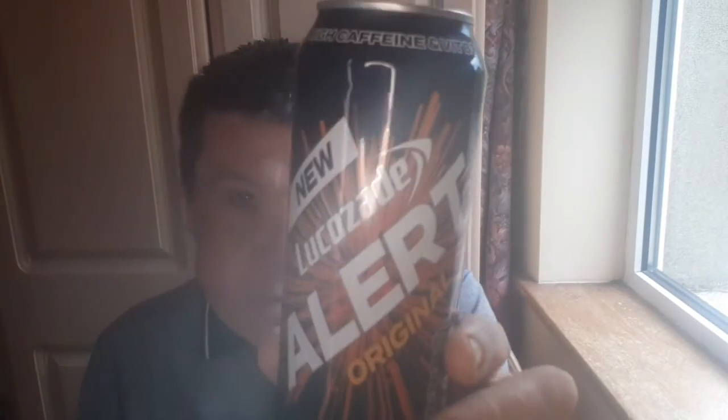Welcome back everyone. This is kind of a different video as you'll probably see from the title — running out of beers to review. I saw this in Adford and then in a shop, and it is Lucozade Alert Original.